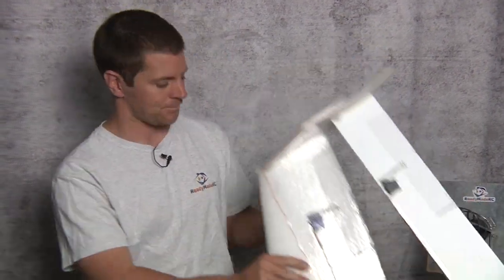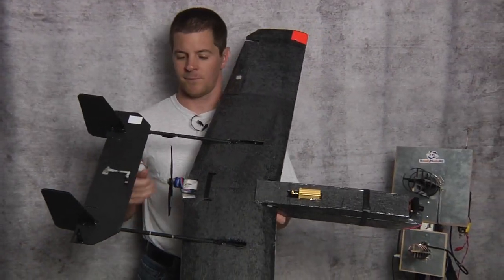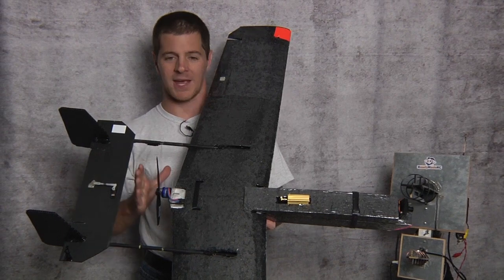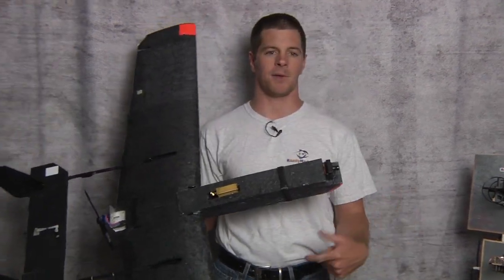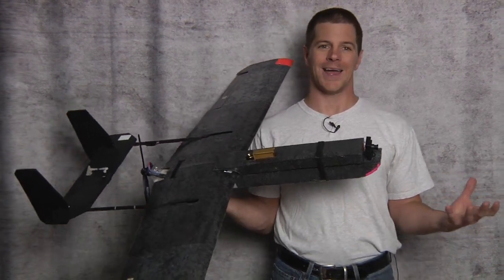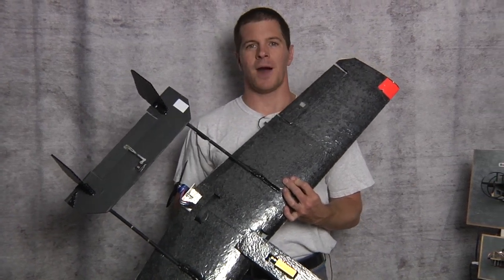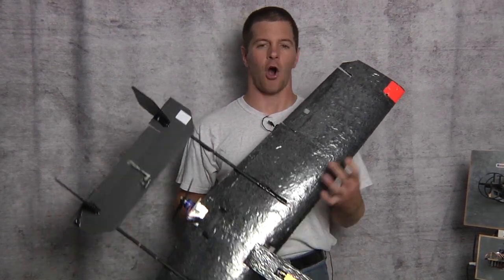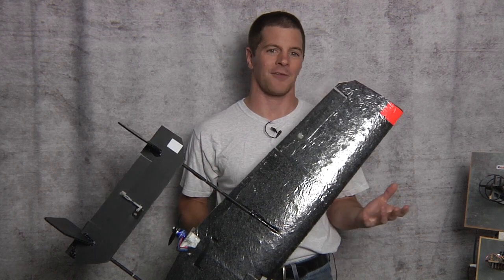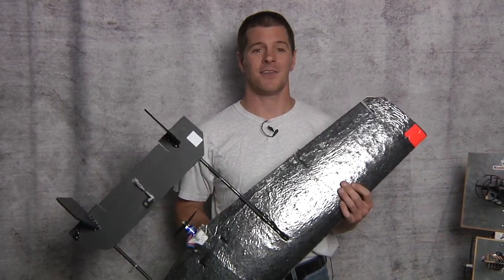That leads us to the second type: the pusher prop. The pusher prop puts the propeller behind the camera, so you don't have the spinning prop in view. It gives you an unhindered view of the world around you — you kind of feel like you're flying like Superman. The only thing about a pusher prop is it doesn't feel so much like you're on board an airplane; more like a flying camera in the sky. But perhaps that's your thing — if so, go for it.